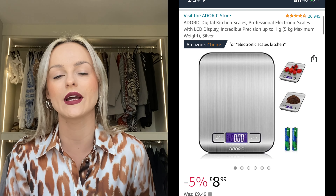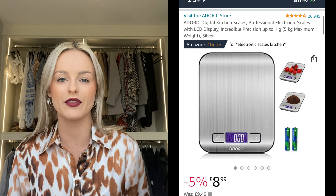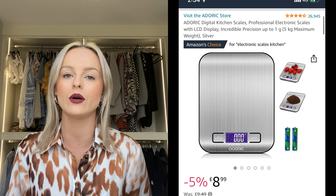A digital kitchen scale — this is amazing. We use it for everything when we are calorie tracking. We weigh out how many grams we need of each thing and it is really easy to buy on Amazon. Very cheap and very reliable.